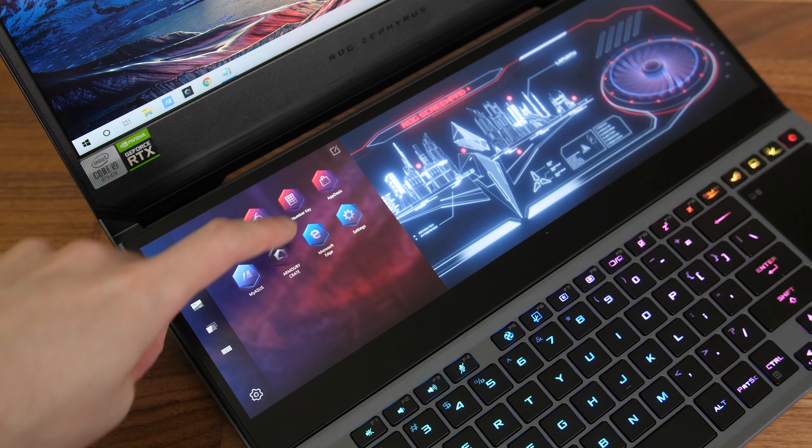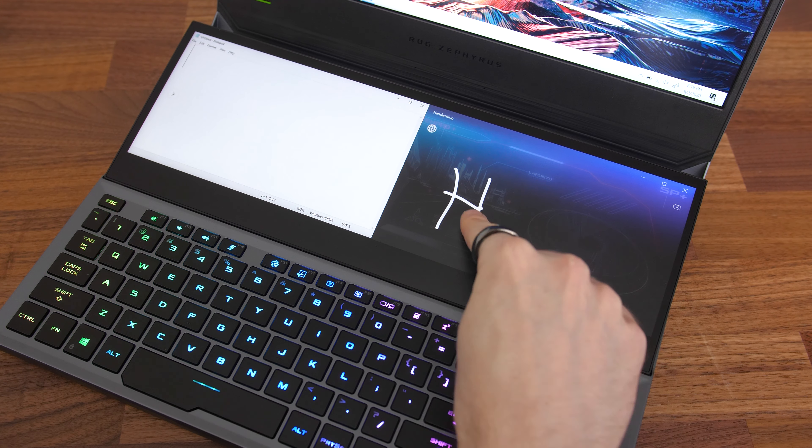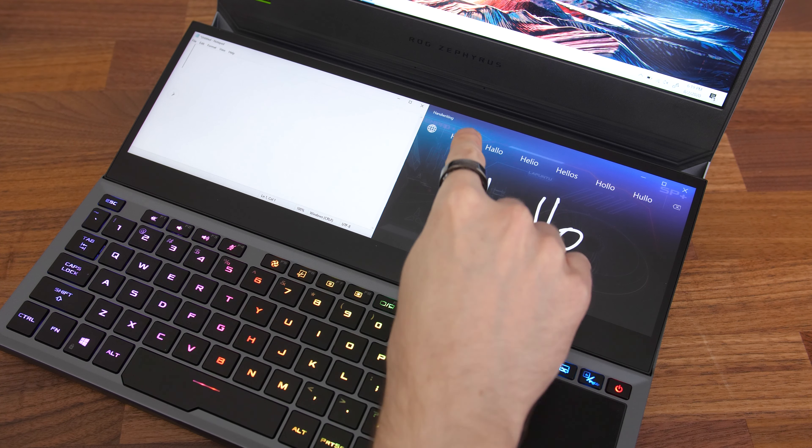You can set app shortcuts, move windows around and more. There's a shortcut key above the touchpad to turn the second screen off should you prefer, and you also have the option of disabling the keyboard so that when you lean on it while drawing or writing on the bottom screen it doesn't get in the way.